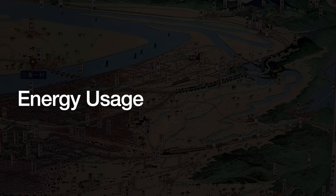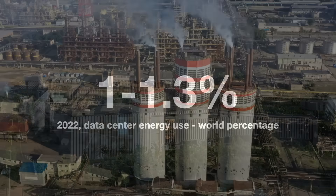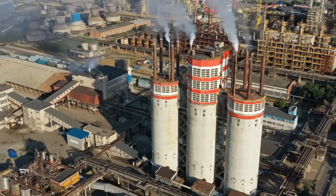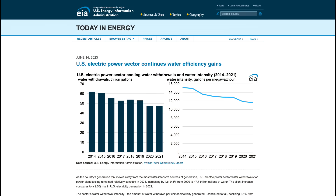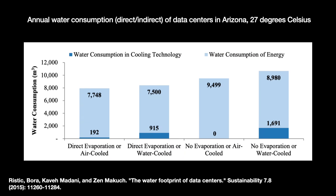The second major way data centers use water is indirect but far larger: energy. In 2022, data centers made up about 1 to 1.3% of the world's electricity consumption. Water is withdrawn to generate thermoelectric power — coal, natural gas, or nuclear — where we boil water to spin a turbine. In 2021, 73% of US power came via thermoelectric means per the US Energy Information Administration. Per a Berkeley National Laboratory study, water usage via energy generation can be two to three times larger than what is directly consumed by cooling systems.